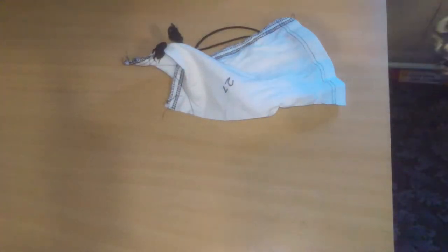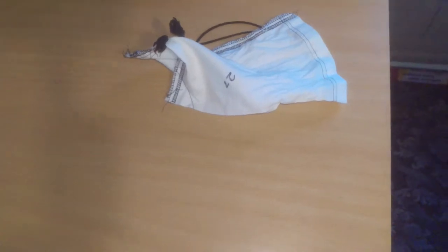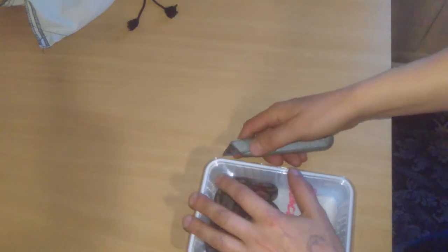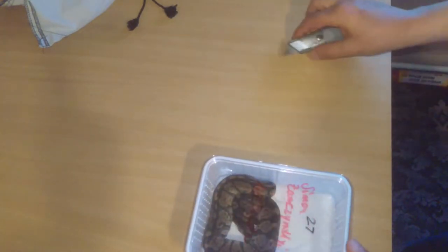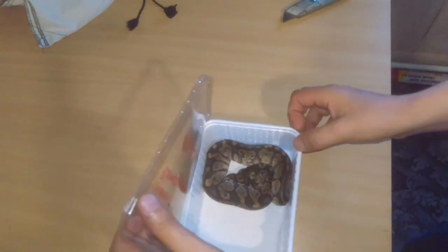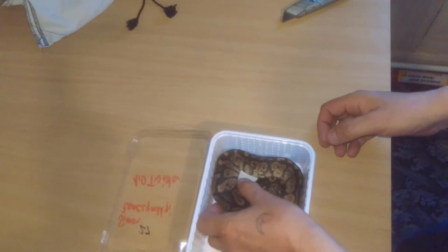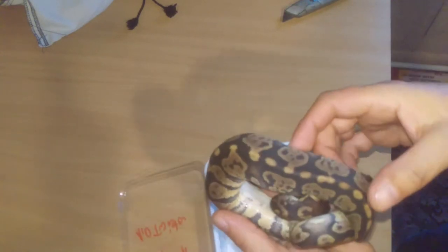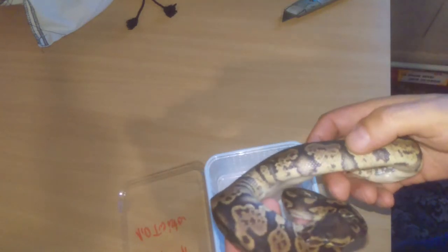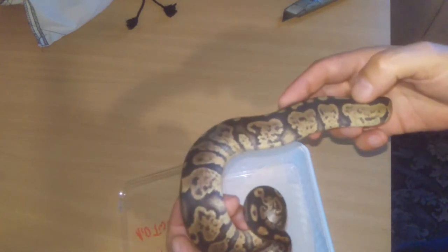And this next one I've really been holding out for - looks amazing. Looks like it's in shed actually - no, he's in blue. Typical. He's in shed, deep in shed, so we're not going to see him at his best.